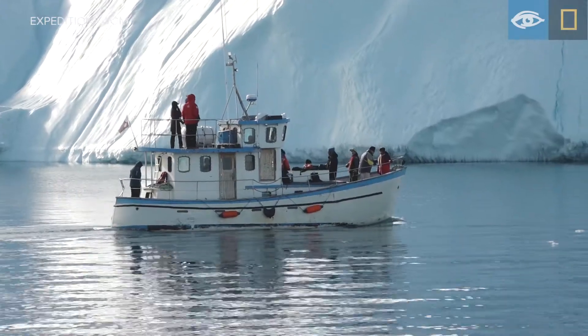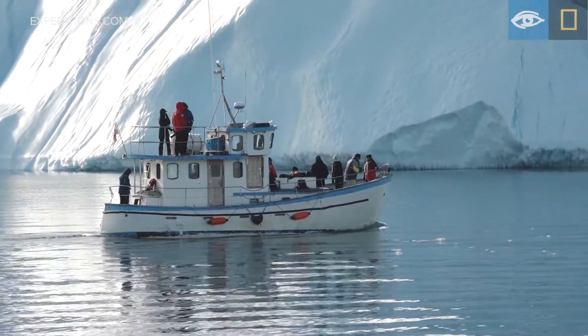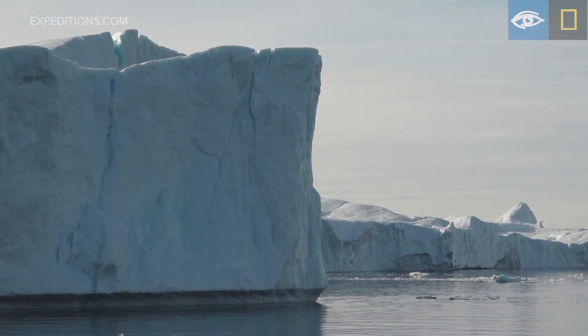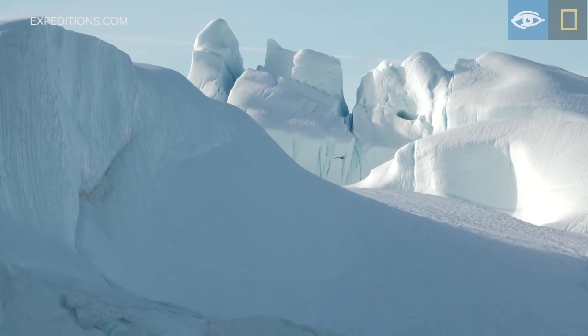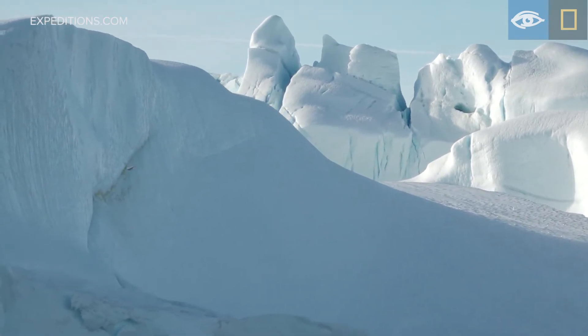It's just great to get out this close to these icebergs — a really nice day out on the water this morning. It's wonderful, it's magnificent, and I've been dreaming of coming here for years.